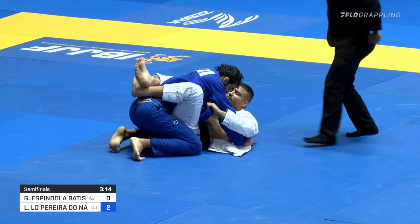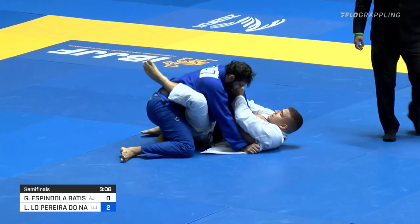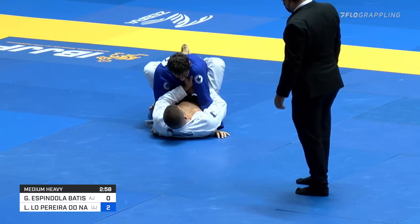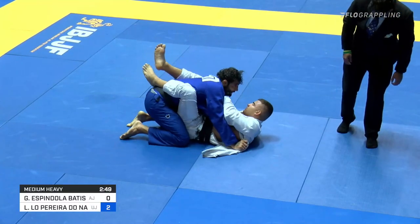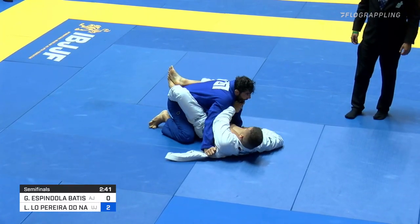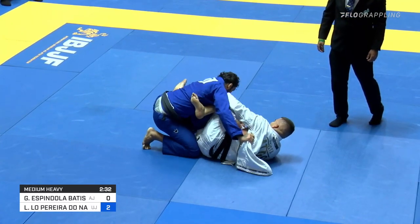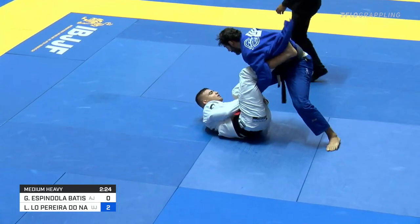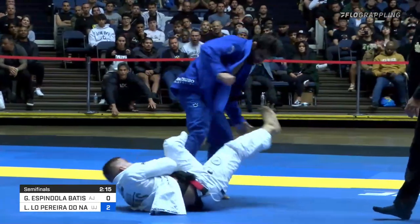Nice grip with the left hand to start this closed guard sequence. Leandro in that same double armpit position, but Gustavo not wasting any time — he has the collar grip with the right hand around the arm, so he has the arm wrapped and the collar grip, which is really powerful. That can create pressure on Leandro's left elbow and is a great way to continue breaking posture. Leandro not in a rush to stand up and open the guard, but Batista does the work for him — guard open — and will likely be looking to get back into those same single-leg X and X positions.